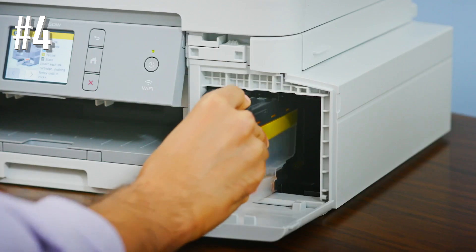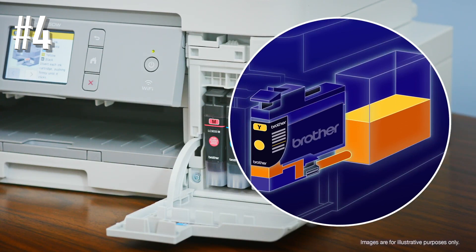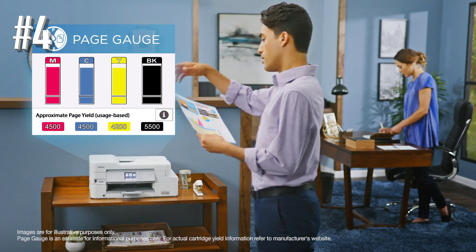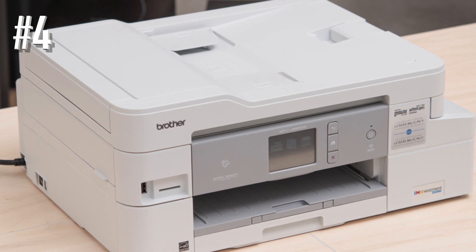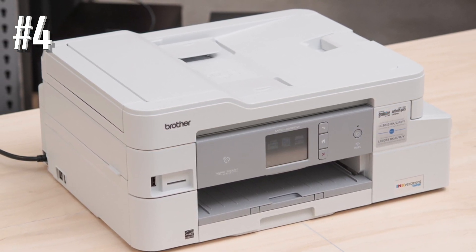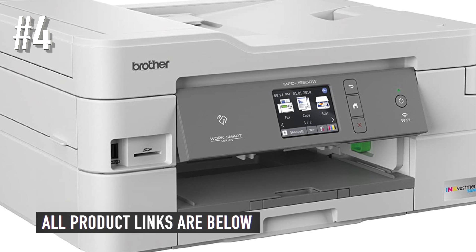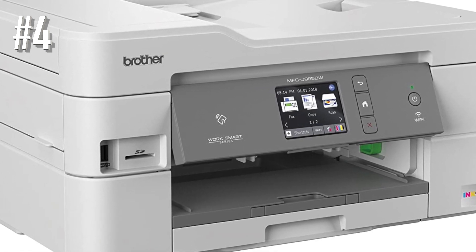Unfortunately, color accuracy is only okay and isn't recommended for those who work in print media or graphic design. It also lacks Bluetooth connectivity and can't be used with Mopria print service. Also, while it has an automatic document feeder, it doesn't have duplex scanning, meaning you have to manually flip over double-sided pages. That said, it's a great choice if you just want something that can print great-looking photos and keep up with printing documents.